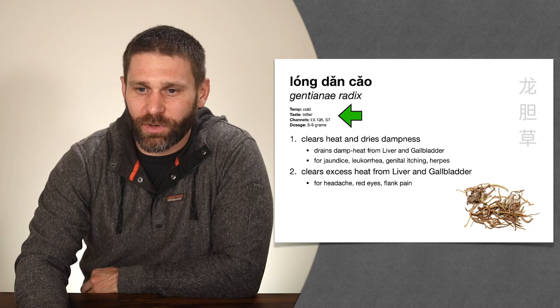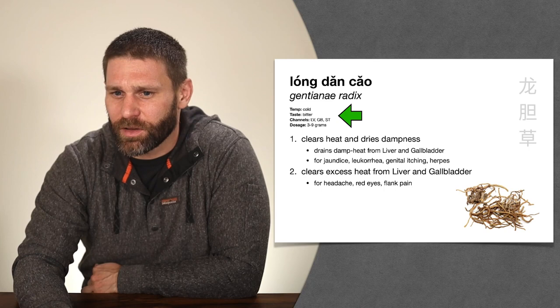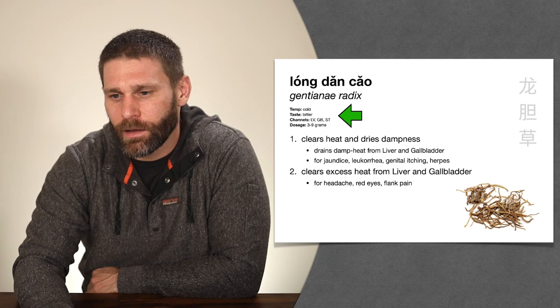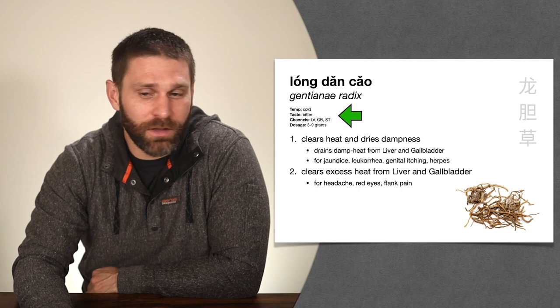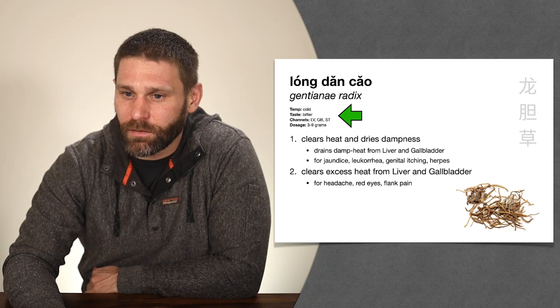Long means dragon — like Tai Long in Kung Fu Panda, like the formula Xiao Qing Long Tang, like Bruce Lee's nickname Xiao Long. Dan means gallbladder. In the five-phase system, the dragon is associated with the wood phase, which corresponds to the liver and gallbladder — another reason to associate Long Dan Cao with liver and gallbladder heat. The entering channels are very obviously liver and gallbladder. Cold and bitter, like everything in this category.